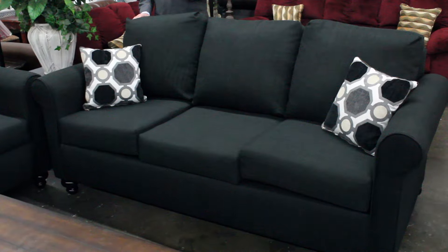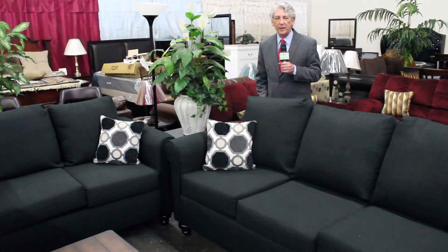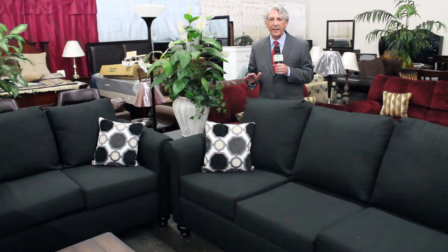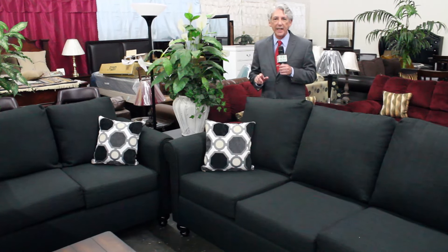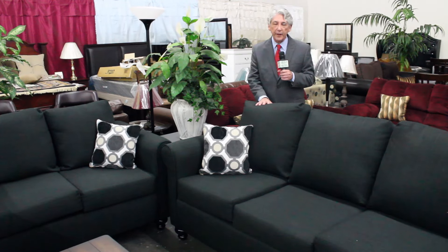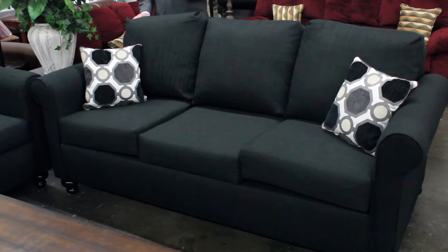Here's a sofa and loveseat set for only $799 — you can customize it exactly the way you want it. And you don't have to buy both pieces; if you only want the sofa customized, it's only $399.